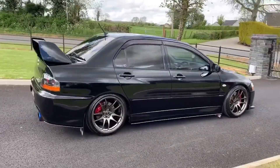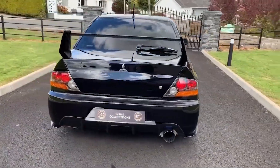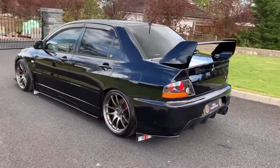And finally, to end off the list, we have the Lancer Evo — more specifically the Lancer Evo 9 — and it has 286 horsepower with the 4G63.